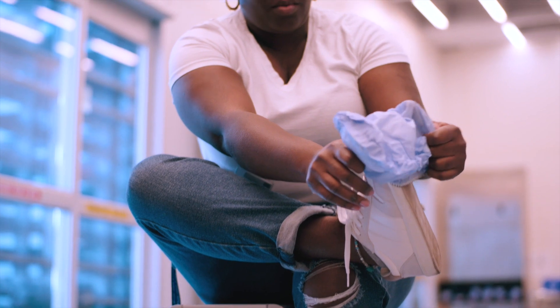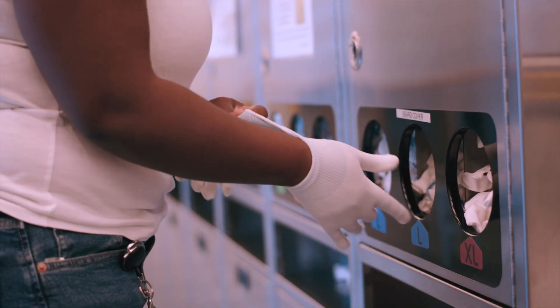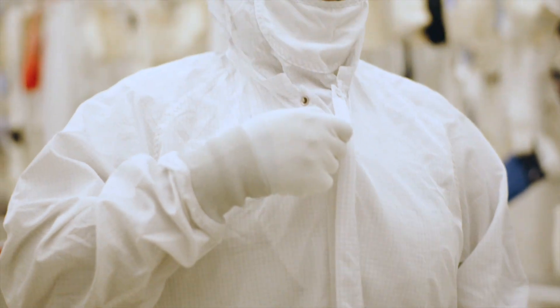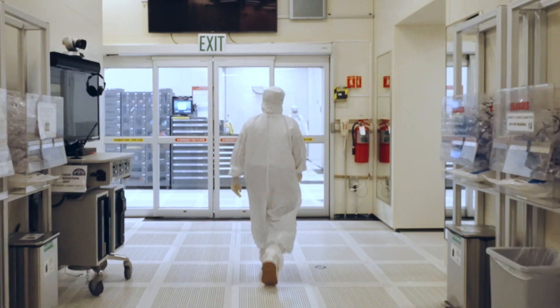In my current role I'm a process tech. Basically what I do is ensuring that the tools are running and functioning properly. The program and the job both have changed my life. I'm a single mom, I have an eight-year-old daughter. Once I explained to her what I do and what we do here, she thinks it's amazing. She was very proud of me — you know, who wouldn't love that?